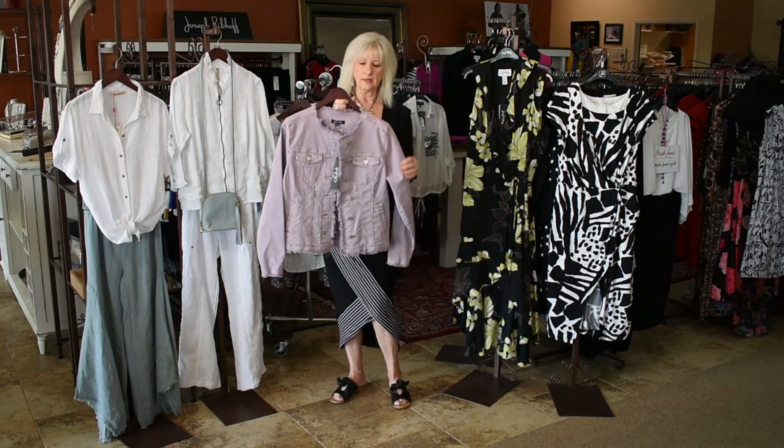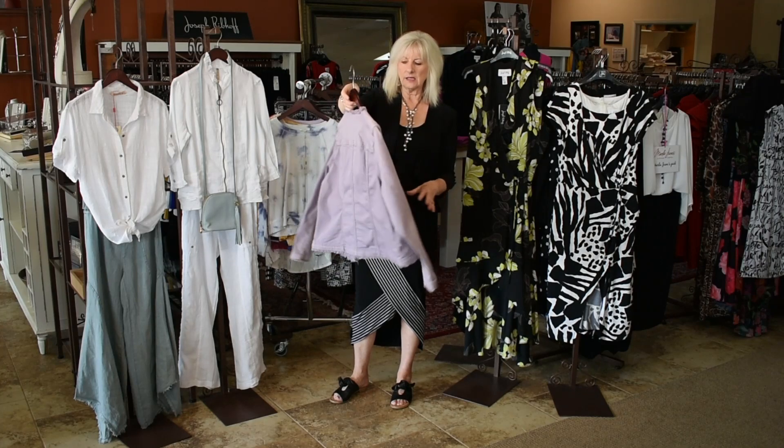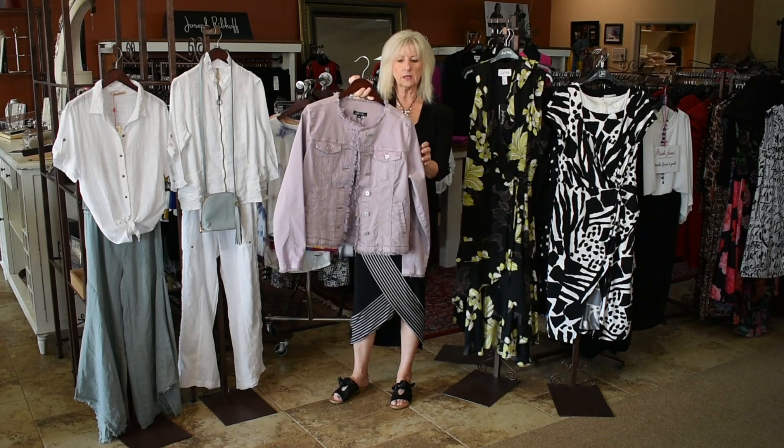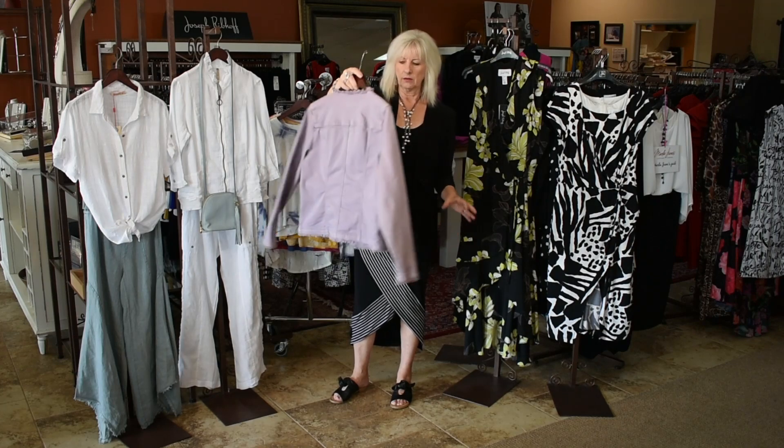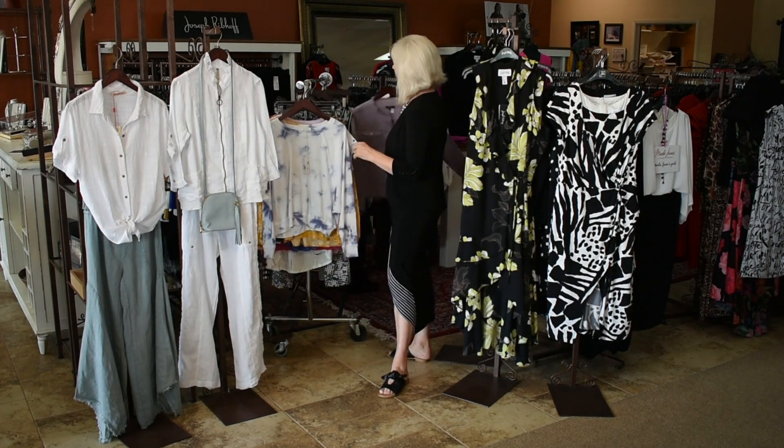I have one left in this really pretty little lilac denim with the fray. It's a size medium. A medium is going to fit about a size eight. Super cute — love that color.